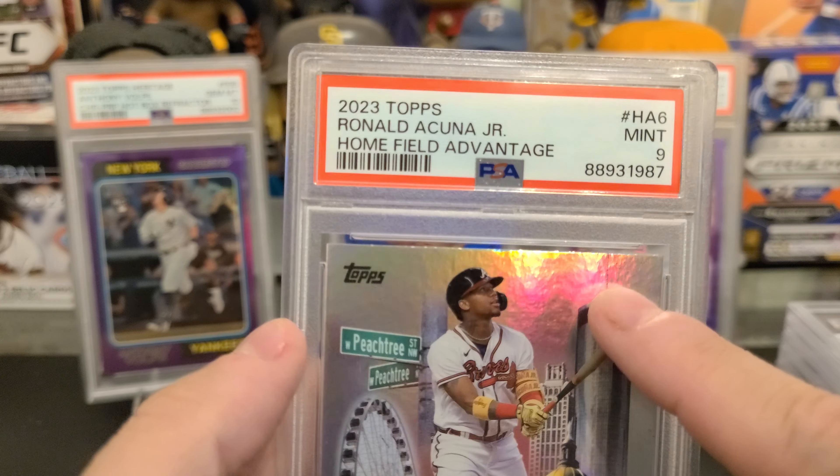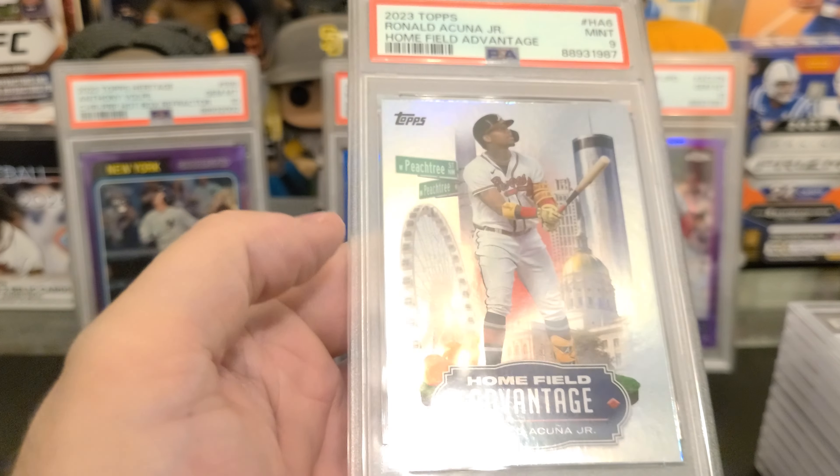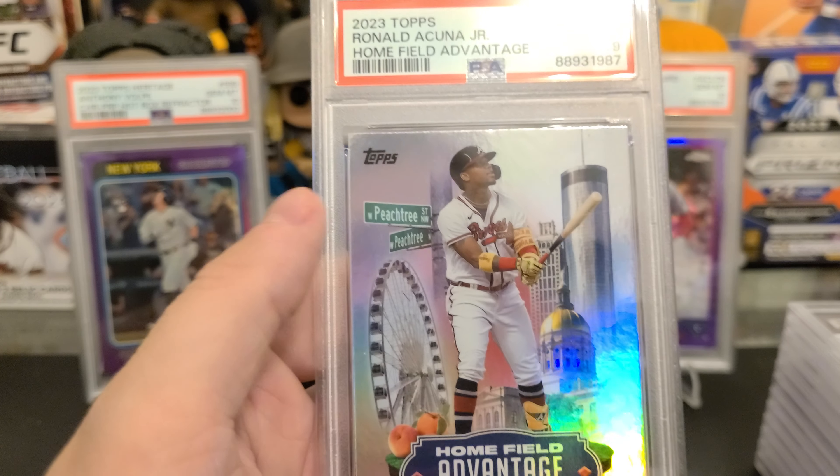Marcy on the Blue got a 9 — not really worth anything right now. Griffey Blueprint got a 9. I understand why — this corner's not the best on the front. I don't know why I sent it in.